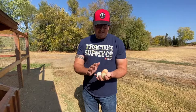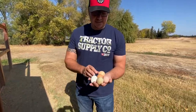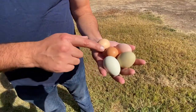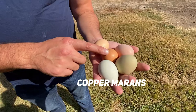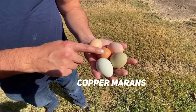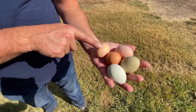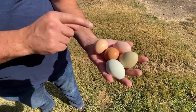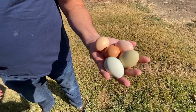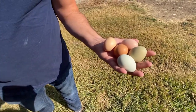We wanted to show you real quick just the different colors of eggs you can get from your hens. You can see here we've got an olive egger egg, an Easter egger egg, and this is just a standard run-of-the-mill brown egg. So that's kind of what they look like. We don't have a ton of different breeds, but this is the colorful bouquet that we get to look at every day.